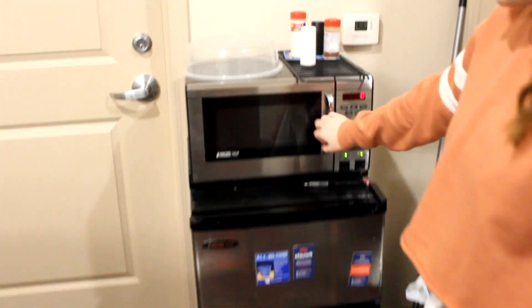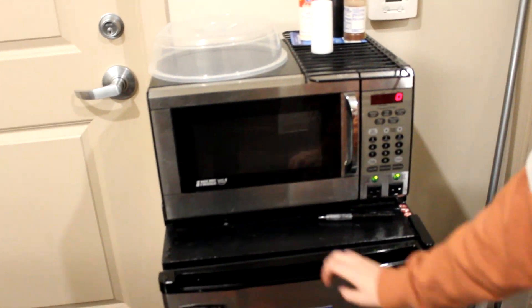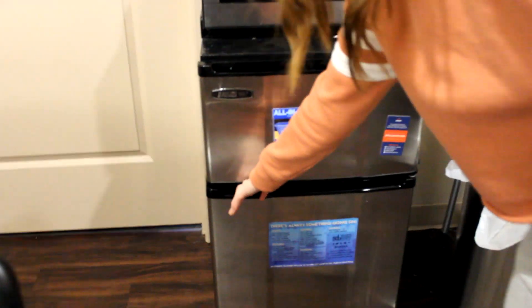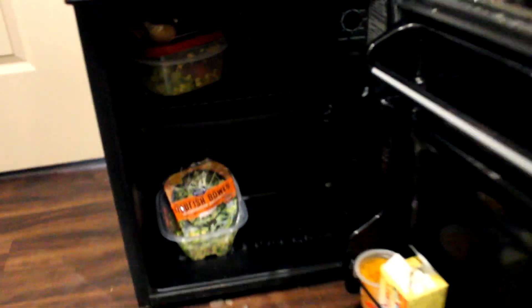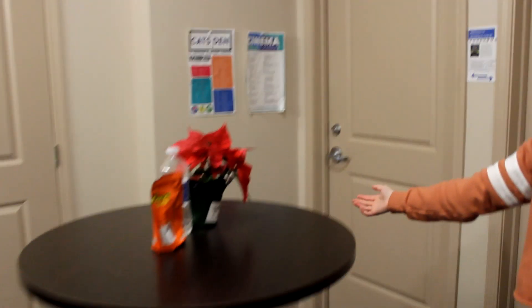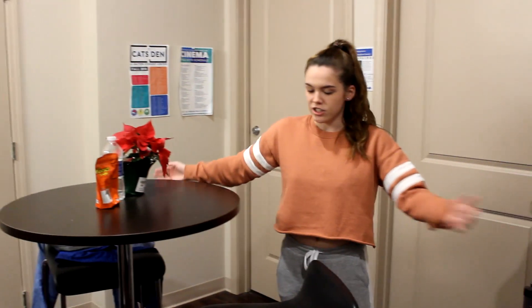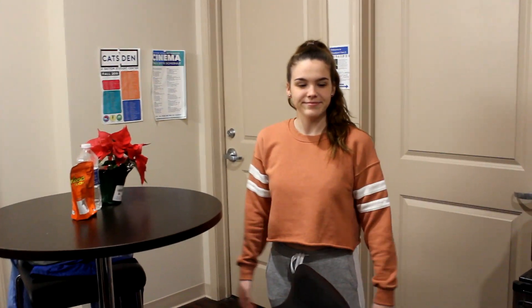This is the microwave. This is the freezer — there's not really much in there except for ice trays. And then down here, this isn't any of my stuff, but that's the fridge. So that's pretty much it. This is the table. Nobody really ever eats here, but if you're ever having a bunch of people over they can just sit here and talk.